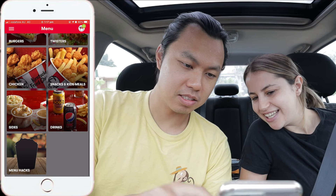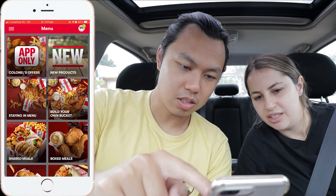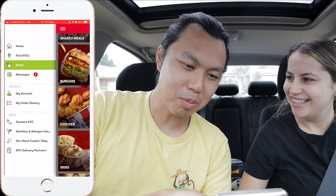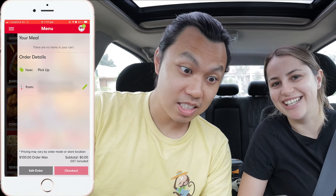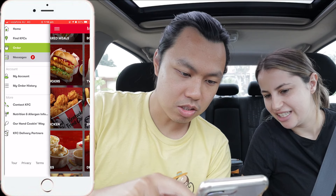There's menu hacks — that's interesting. What's a menu hack? So they even have menu hacks, but what about the secret menu? We've got all these shared meals, box meals, burgers, twisters. How did you know how to get into the secret menu? I think I saw it on Facebook or TikTok or something.